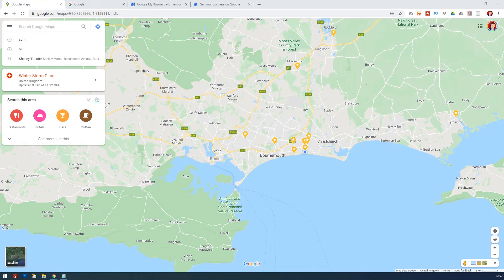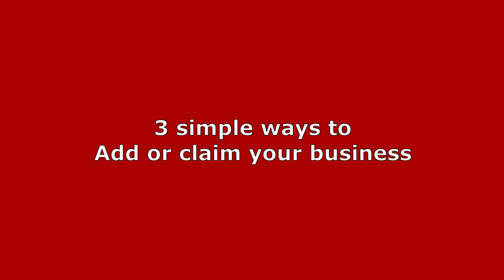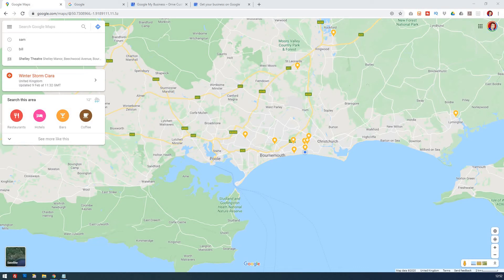So you have a business and you want to know the easiest way to add your business to Google Maps or Google My Business, or maybe you just want to claim it because you've seen that it's there but you don't know how to own it. Today I'm going to look at three of the easiest ways in which you can claim your business and make sure that it's nicely optimized for Google My Business.